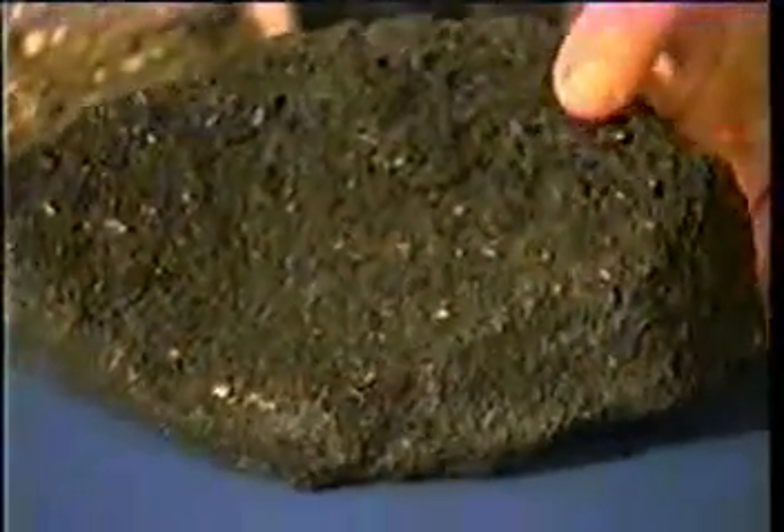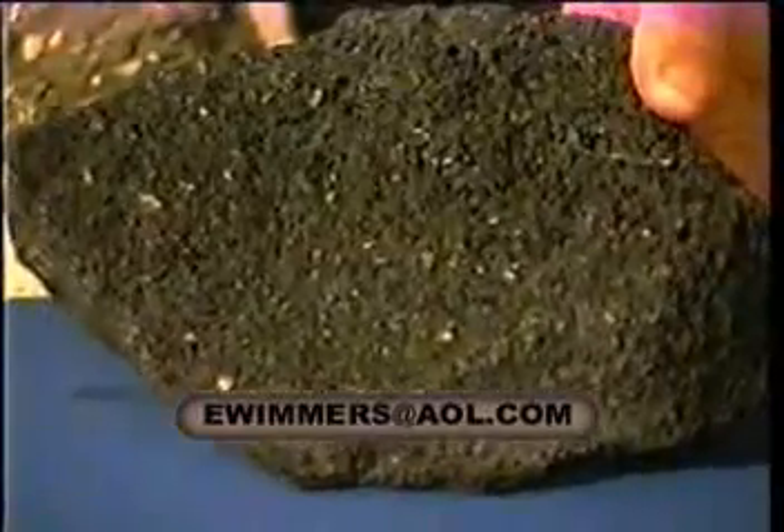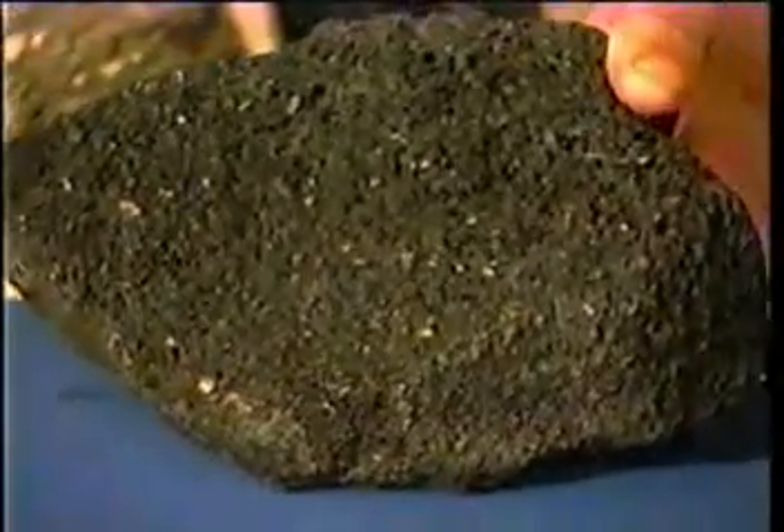Look at this lava here. You will notice that the lava has a lot of holes in it. Those holes are due to the fact that the water was bubbling, and since it was bubbling it obviously made it very lightweight.